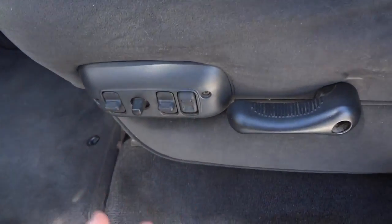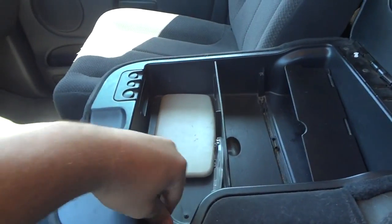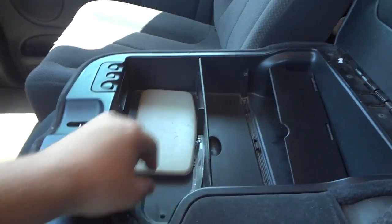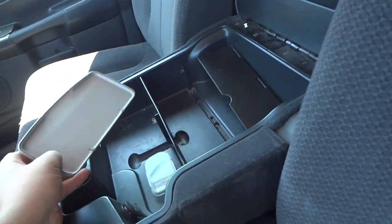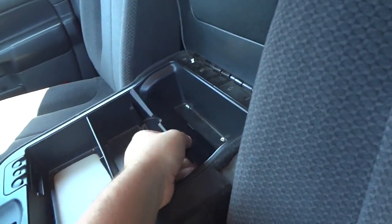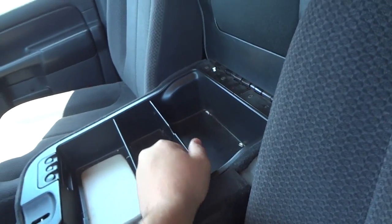Power sliding and tilting driver's seat with manual recline and power lumbar support. Center console storage inside here with another 12-volt power point. Right here is the headlight lens for up there. There's one of the little storage trays that go up right here.